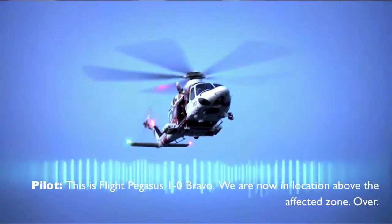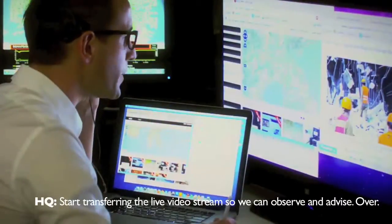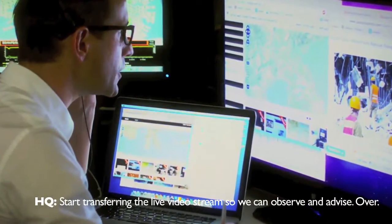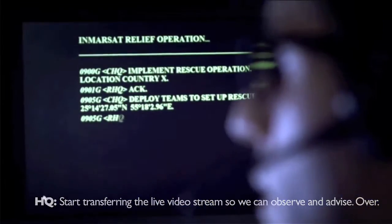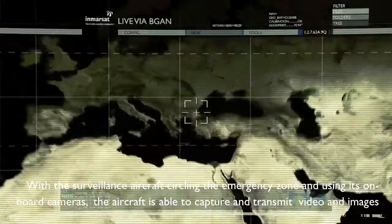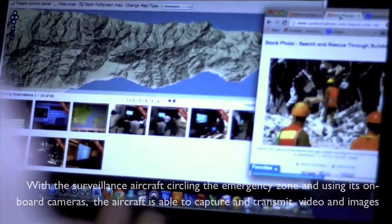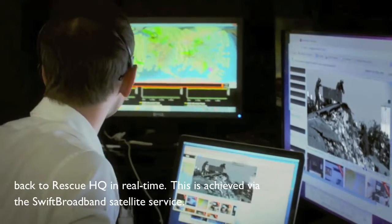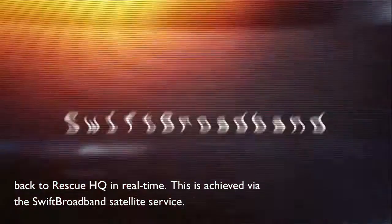This is Flight Pegasus 1-0 Bravo. We are now on location above the affected zone. Over. Copy that — start transferring the live video stream so we can observe and advise. Over. With the surveillance aircraft circling the emergency zone and using its onboard cameras, the aircraft is able to capture and transmit video and images back to Rescue HQ in real time. This is achieved via the SWIFT broadband satellite service.